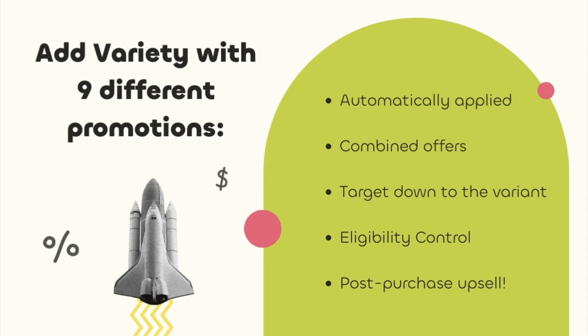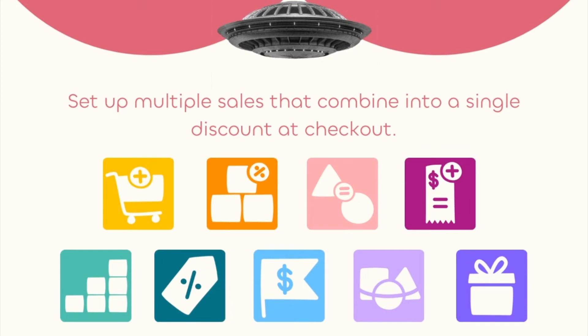Ultimate Special Offers lets you add variety to your sales with nine different types of promotion. Offers are automatically applied and can be combined with other offers. You can also target down to the variant and control who is eligible for your offers, including post-purchase upsell. Set up multiple sales that combine into a single discount at checkout.